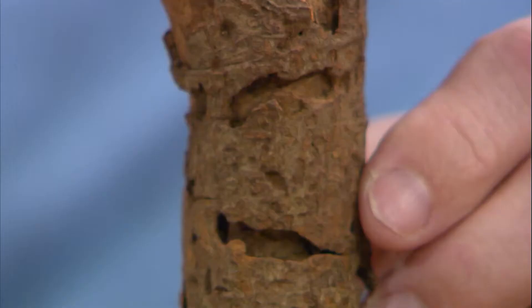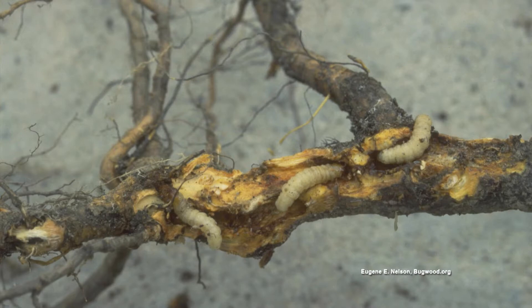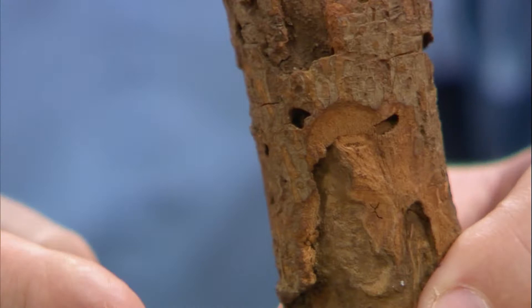The peach tree borer will attack plants in the genus Prunus, which includes cherry laurel. Here's the trunk of one — here's the actual moth that lays its egg on the trunk. The caterpillar then feeds underneath the bark, and you can see all the bark has fallen off. This girdles the plant and kills it — the water can't go up and down the tree. That actually killed the plant.